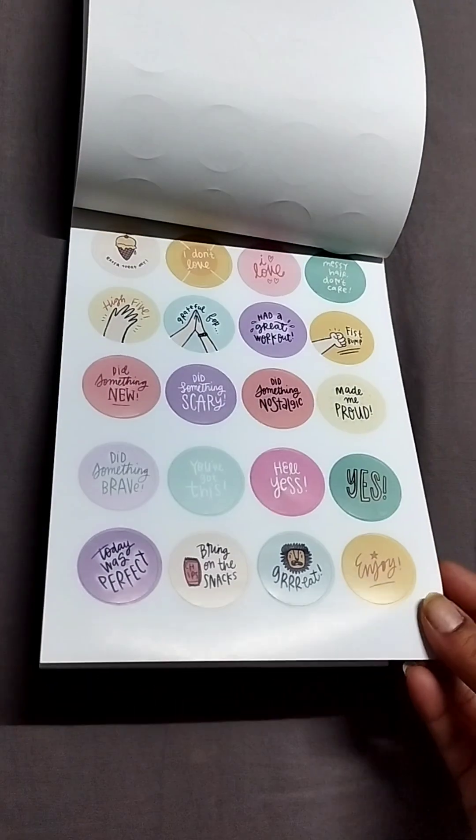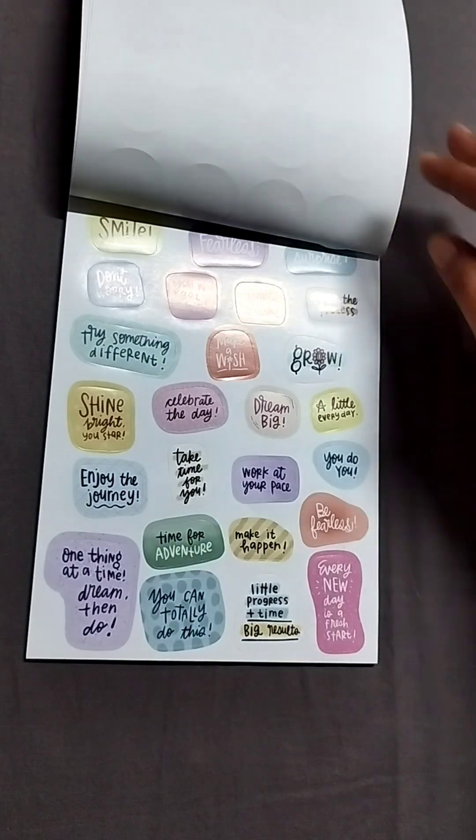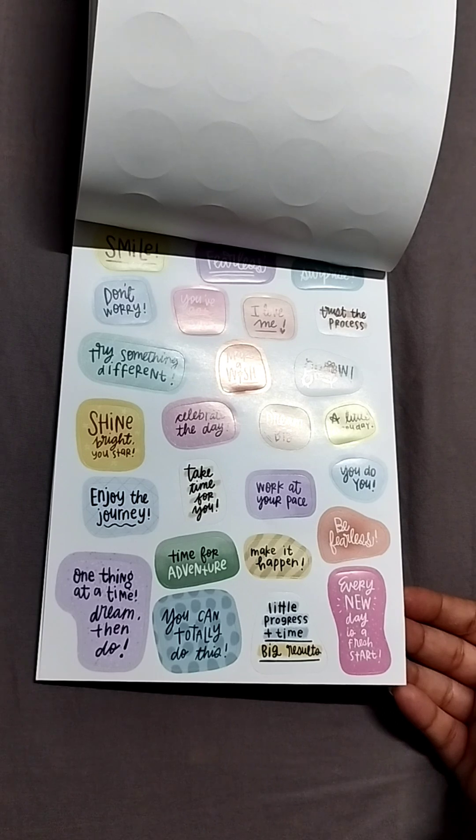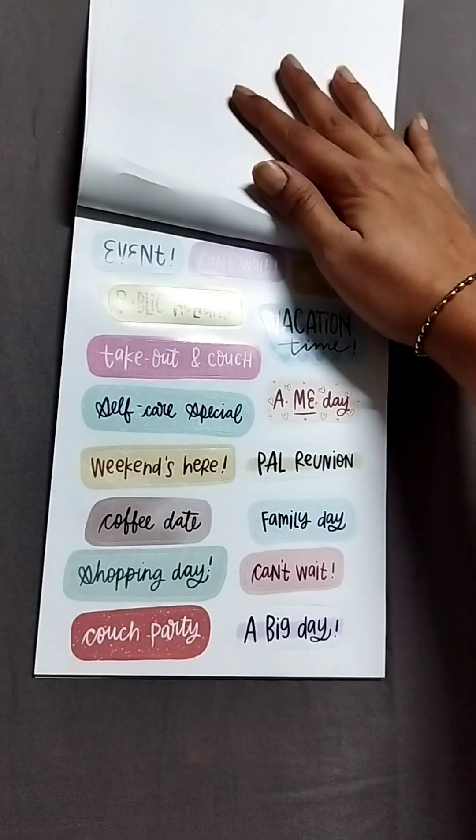Then you have another set of round stickers. Then you have these word stickers like smile, don't worry, you've got this, I love me, etc.